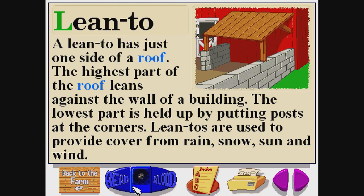Lean-to. L-E-A-N-T-O. A lean-to has just one side of a roof. The highest part of the roof leans against the wall of a building. The lowest part is held up by putting posts at the corners. Lean-to's are used to provide cover from rain, snow, sun, and wind.